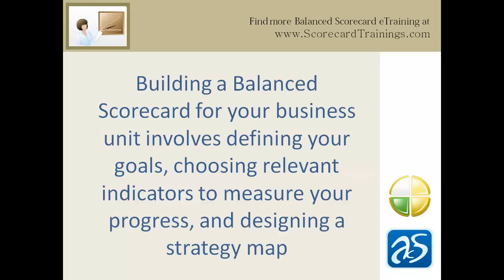We will discuss each of these ideas in more detail later. Right now, it is important to understand that building a Balanced Scorecard for your business unit involves defining your goals, choosing relevant indicators to measure your progress, and designing a strategy map to help you get where you want to go. Let's go.